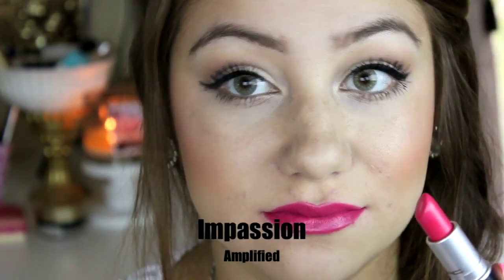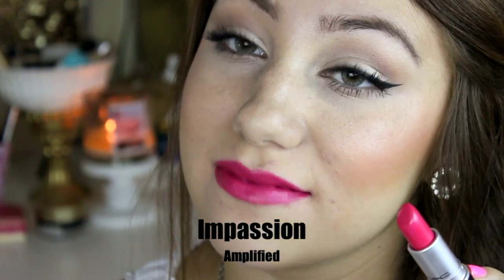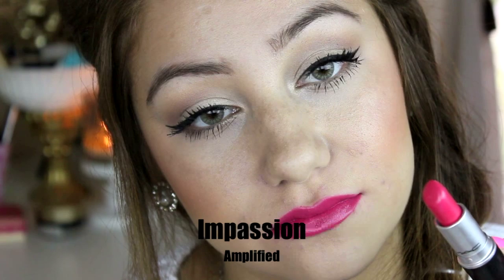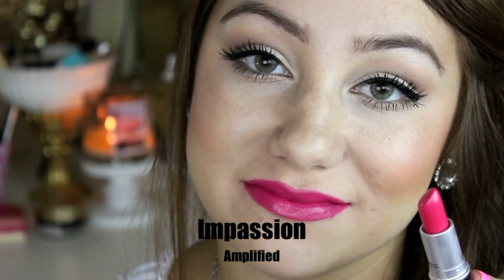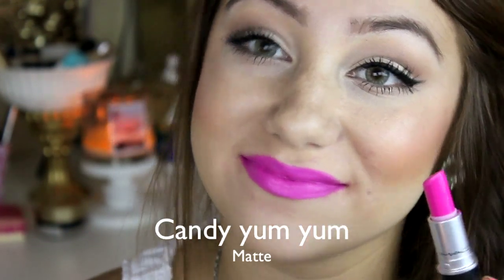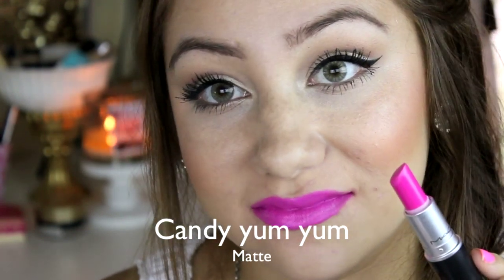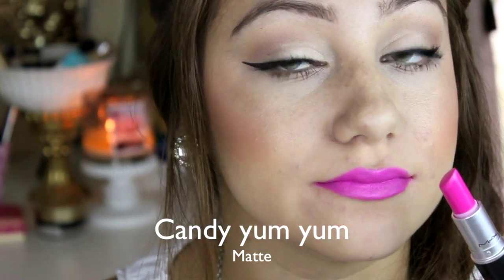This is Impassion and this is an amplified as well. I love the amplified because they are so highly pigmented. This is a straight-up hot coral-pinkish fuchsia lipstick — it's really really pretty in person. This is Candy Yum Yum and this is a matte finish. I absolutely love this lipstick because when I wear it, even throughout eating, it will stay on your lips literally the whole time and I really love the staining effect it gives. I love this lipstick for the summer as well.